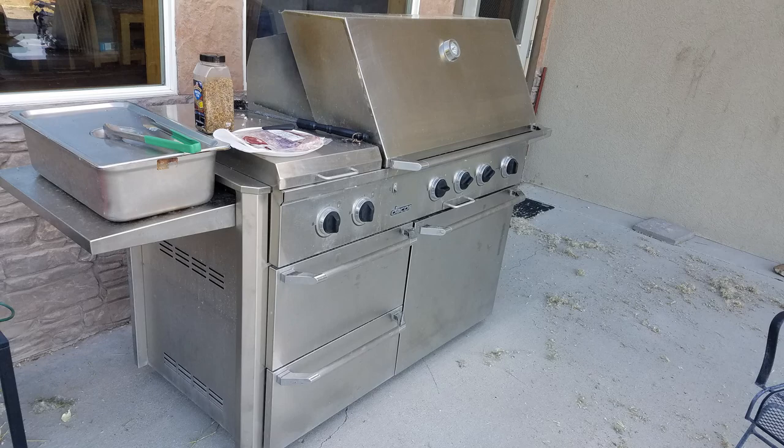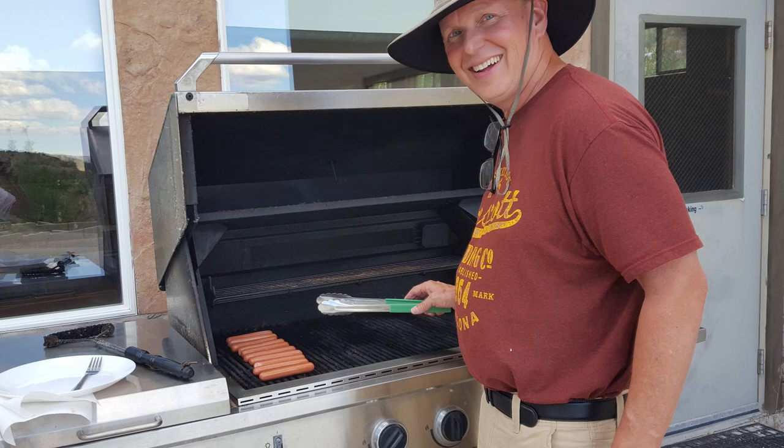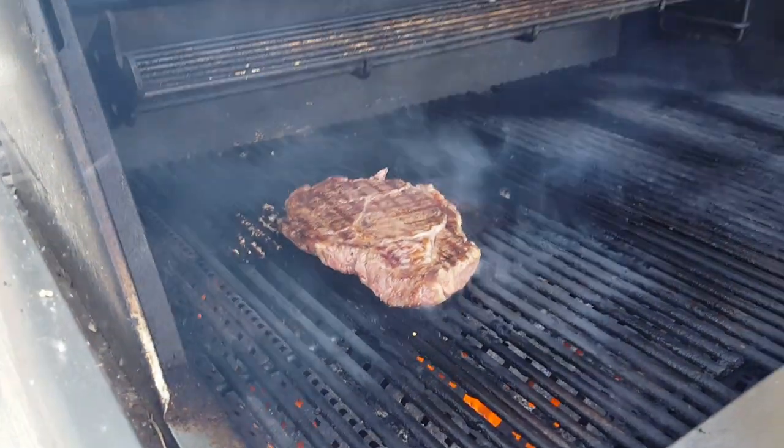We had read online that a barbecue was available for guests to use, so we planned ahead. Our first night we came prepared with hot dogs and ready-made salads in our ice chest. On our second night we bought one of the steaks there in the office and barbecued it. It looks yummy.